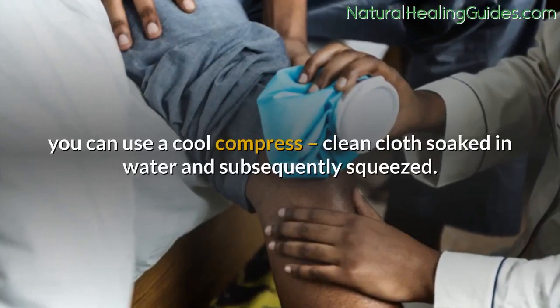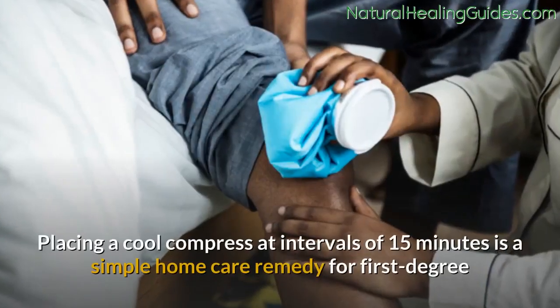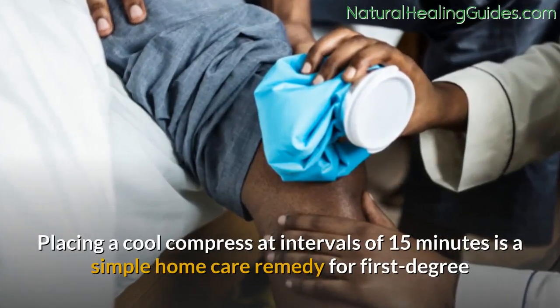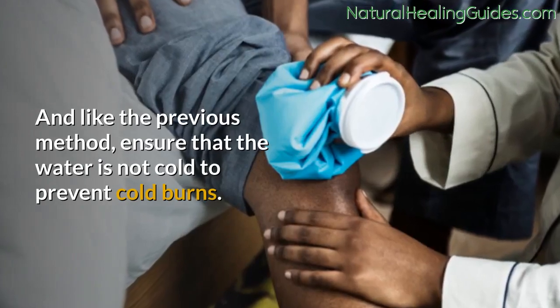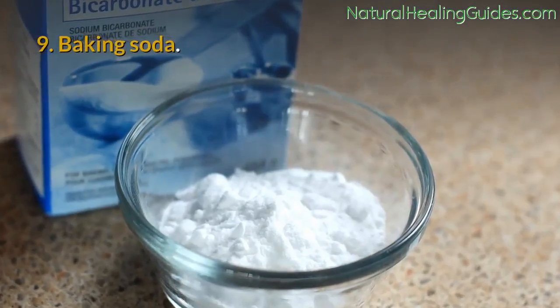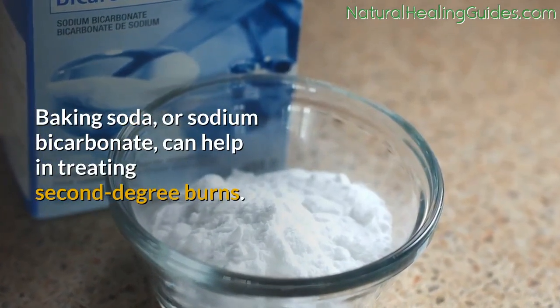Number eight: cool compress. Instead of running the burn under cool water, you can use a cool compress — a clean cloth soaked in water and subsequently squeezed. Placing a cool compress at intervals of 15 minutes is a simple home care remedy for first-degree and second-degree burns. Ensure that the water is not cold, to prevent cold burns.